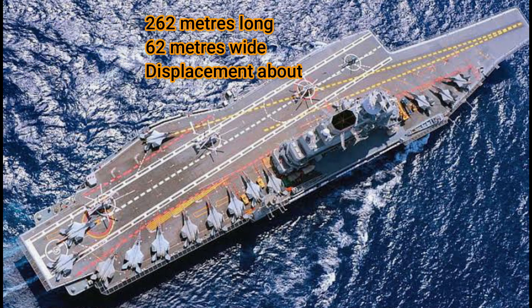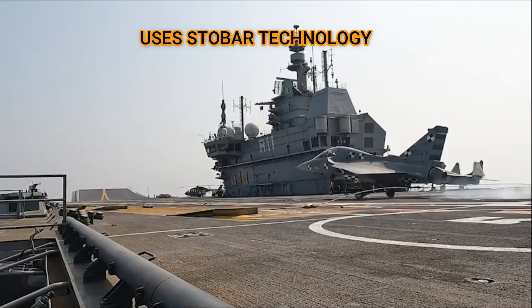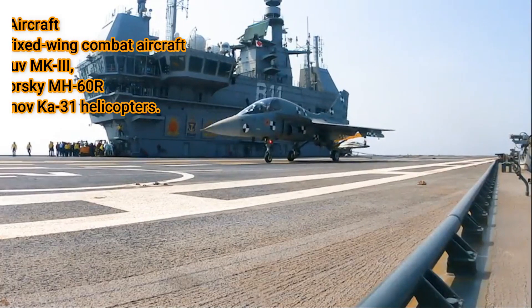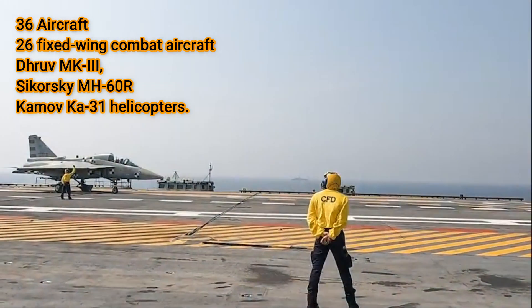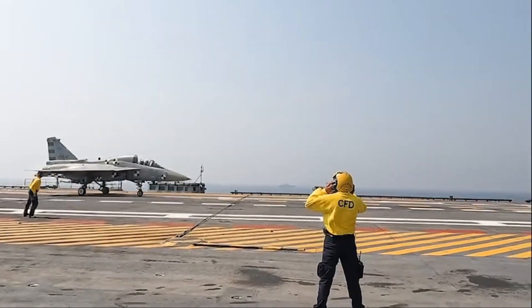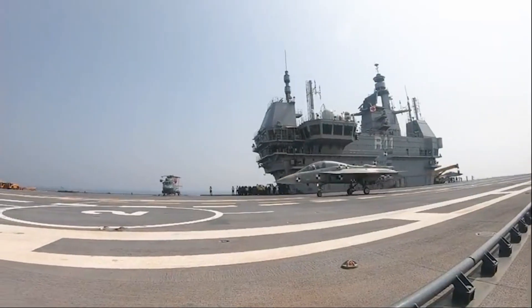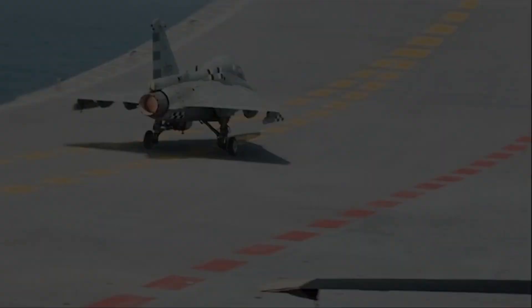The indigenous aircraft carrier INS Vikrant is 262 meters long and 62 meters wide, and displaces about 45,000 tons. It features a STOBAR configuration. It can carry an air group of up to 36 aircraft, which includes 26 fixed-wing combat aircraft and a mix of DROVMK II, Sikorsky MH-60R, and Kamov Ka-31 helicopters. The Ka-31 will fulfill the airborne early warning role, the MH-60R will provide anti-surface and anti-submarine warfare capabilities, and the DROV will be used mainly for search and rescue operations.